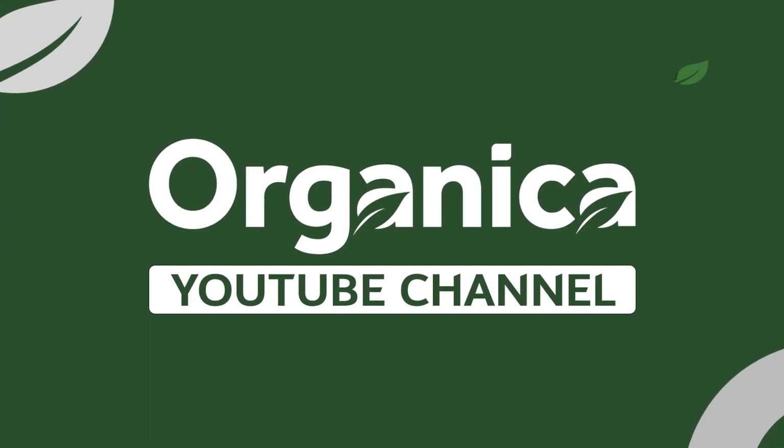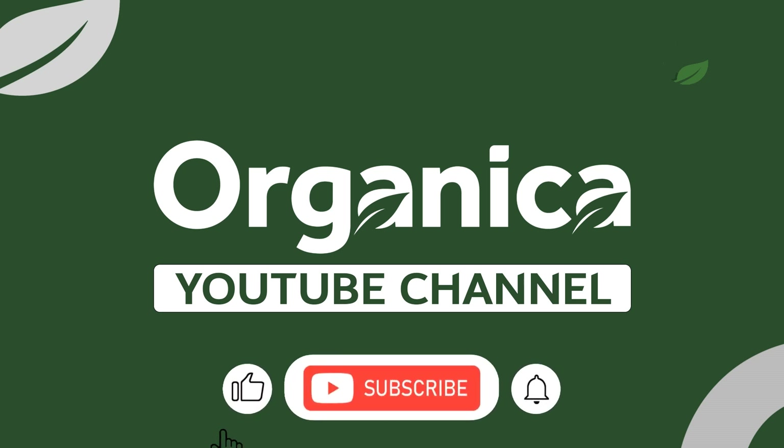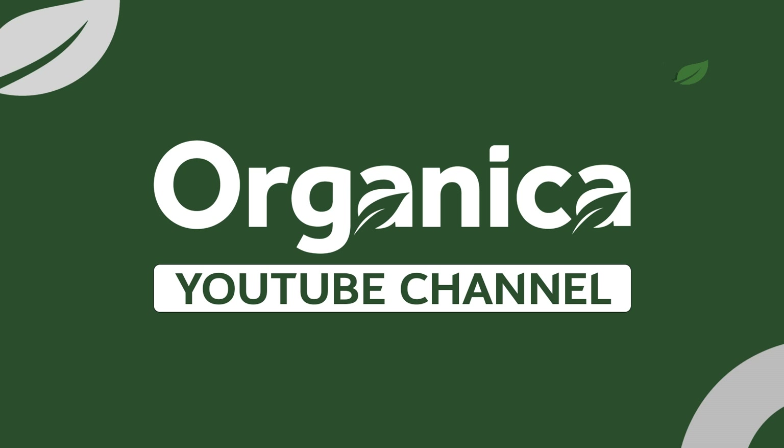This ends the video. On the channel you can find many interesting videos about the benefits and harms of vegetables and fruits, as well as about diseases and how to treat them. Please do not forget to subscribe to the channel and help gain 20,000 subscribers by the end of summer. Press the bell, like, and share the video with your family and friends. The Organikids channel was with you — see you soon!